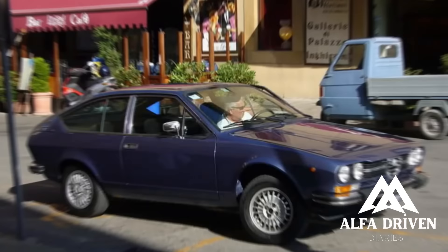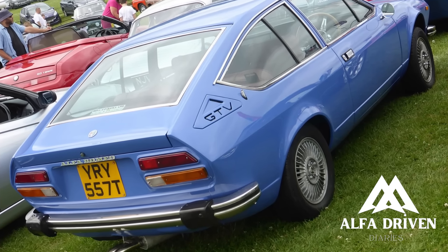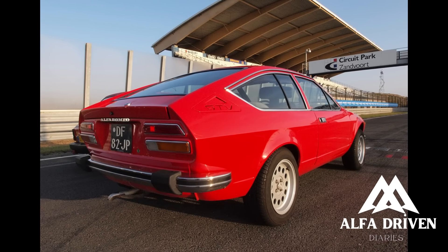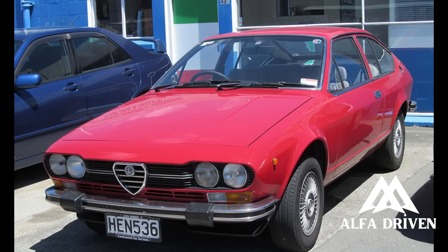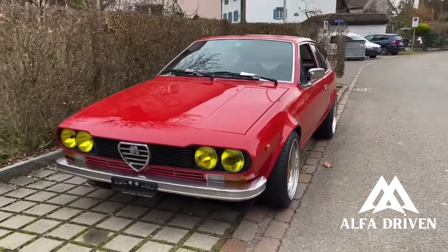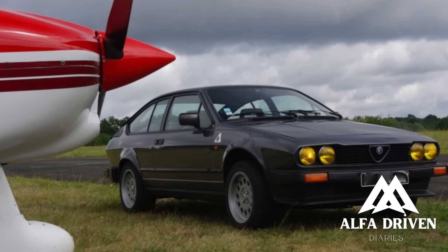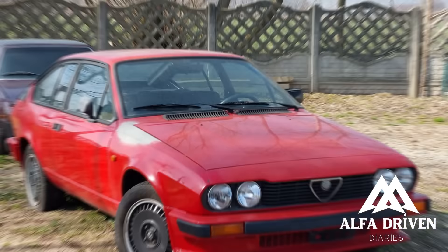The clutch integral with the transmission meant a 50/50 weight distribution, less unsprung weight, no axle tramp, and excellent handling for both road and track. The in-house designed Alfetta 1.8 sedan, first seen in May 1972, was a refreshing change from the previous bulky 2000 Berliner, with modern instrumentation, plenty of greenhouse, and more interior room despite a shorter wheelbase — a sedan that could truly accommodate five people with ease and comfort.